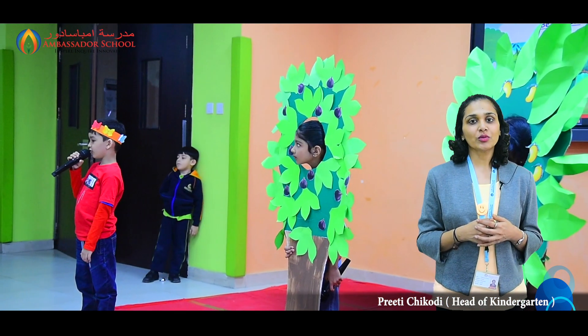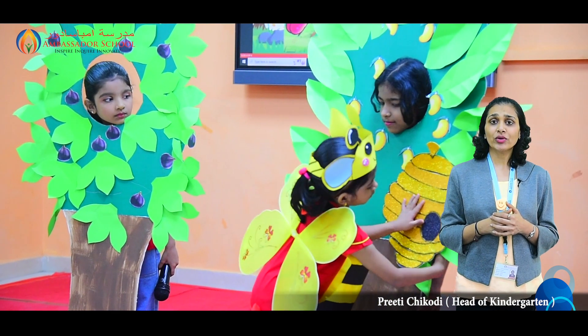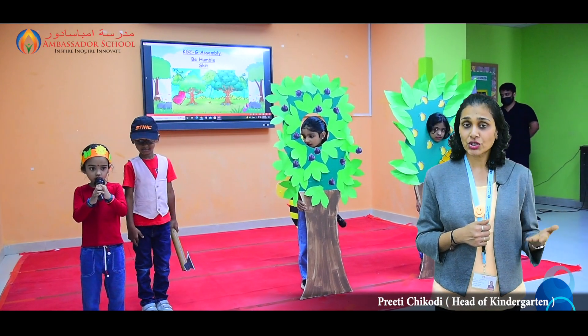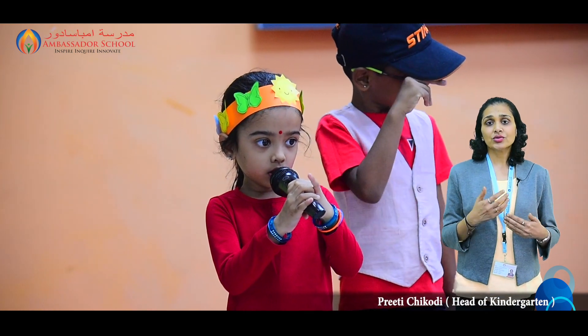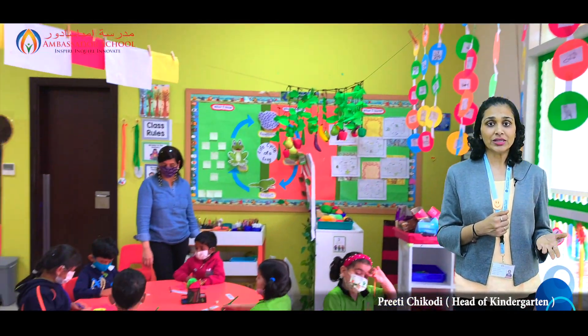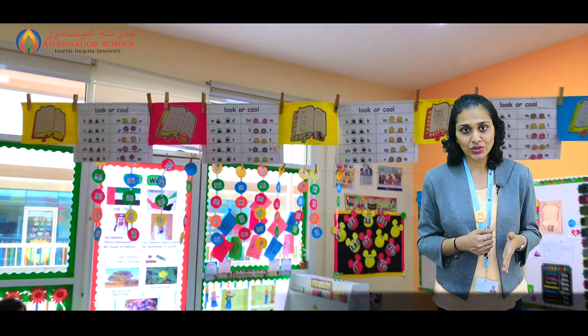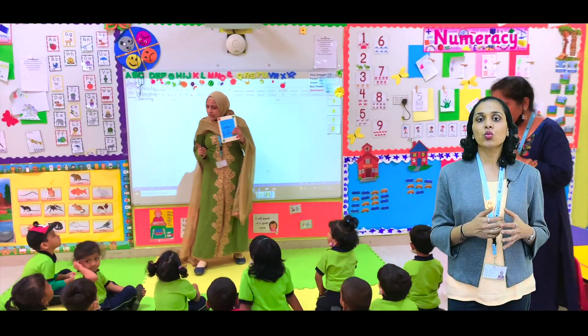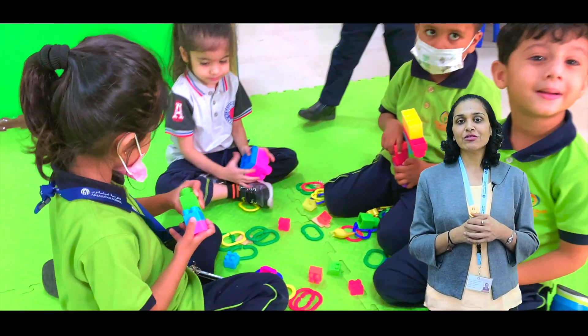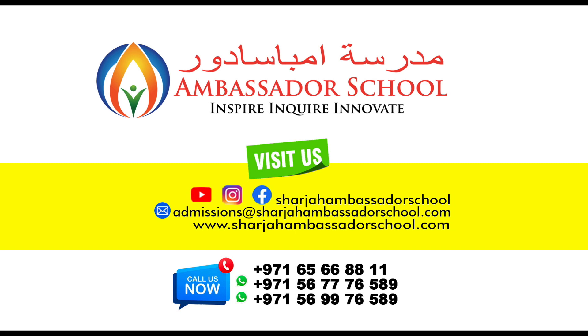At Ambassador, learning is always fun, filled with lots of activities and events. A lot of events are planned regularly and we also focus a lot on academics. Parents, kindly ensure that you help children every day to revise what they have learnt in school and continue similar activities at home. Please encourage your children to participate in different events. Next week we have National Heroes Day for Pre-KG, KG1 and KG2 students, and we look forward to a wonderful dress-up day once again. Thank you parents for listening. Have a wonderful week ahead. We'll see you next week.